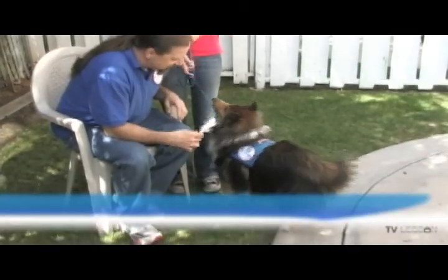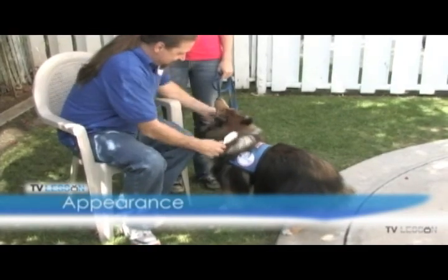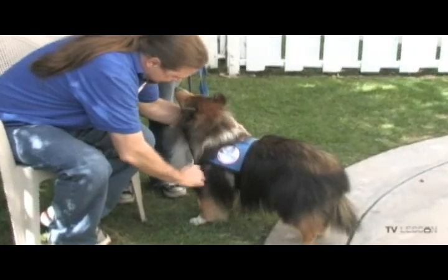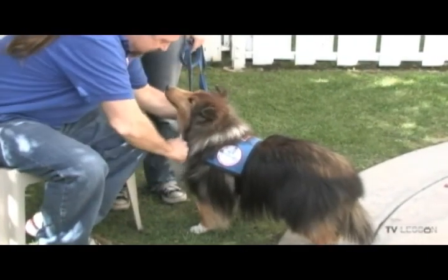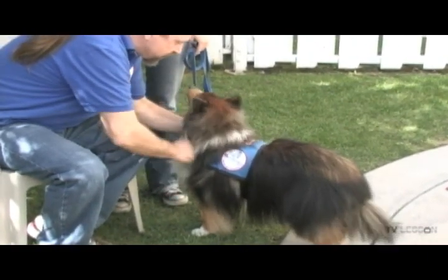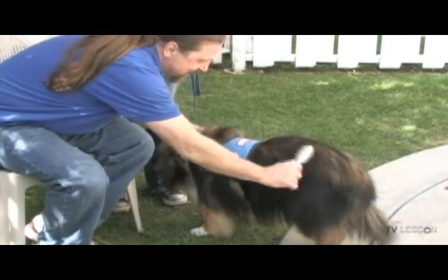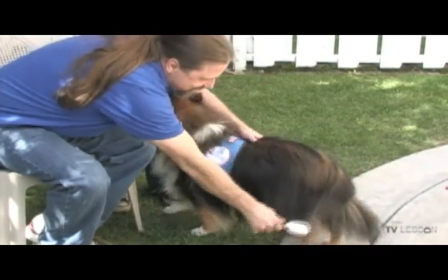This exercise demonstrates that the team's appearance is suitable for visitation within a clinical facility or community outreach program. The dog welcomes being groomed and touched by a stranger. The dog's appearance is also a reflection of the handler's appearance.